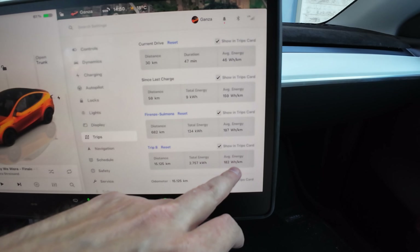The average energy consumption is 182 watt hours per kilometer, which is pretty good considering half of the driving has been on the highway and most of the time — about 90% — the car was fully loaded with four people. I'm pretty happy about that.